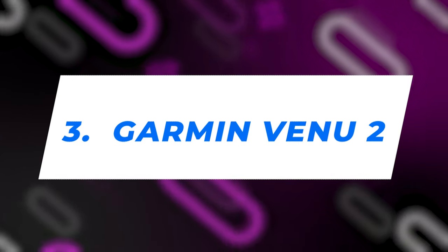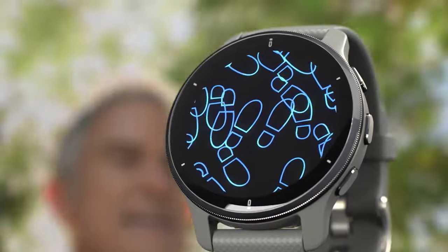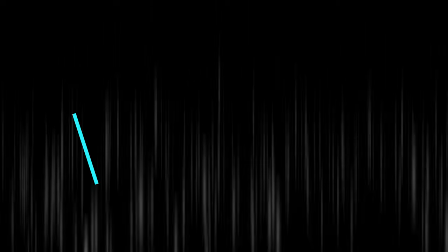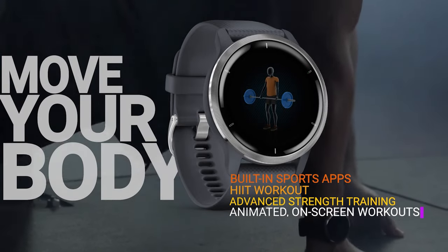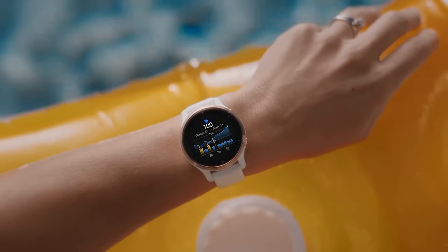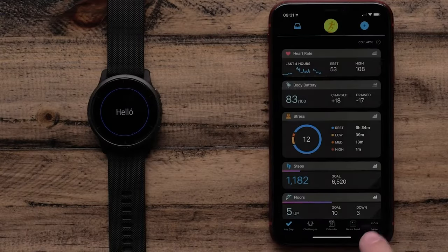Number 3: Garmin Venue 2. This smartwatch is packed with incredible features that make it a revolutionary device for both athletic purposes and everyday wear. The Garmin Venue 2 features a 1.3-inch AMOLED display with an optional always-on mode, ensuring you can easily see the screen in any lighting situation. The display is protected by Corning Gorilla Glass 3 and is surrounded by a bezel made from fiber-reinforced polymer for enhanced durability. For swim enthusiasts, the Venue 2 has a water rating of 5 ATM, allowing depths of up to 50 meters.